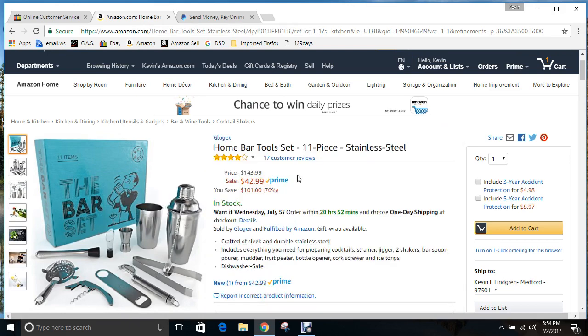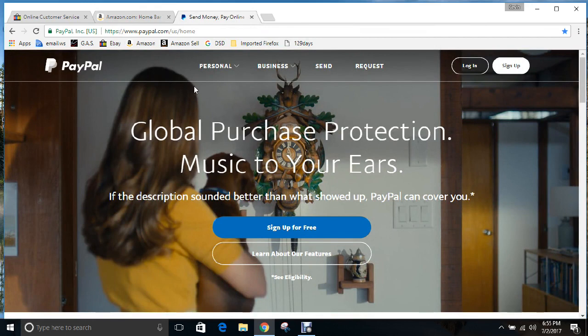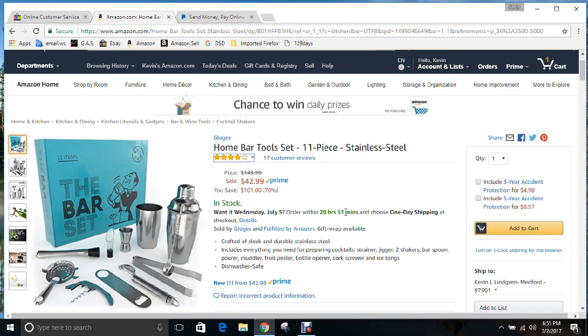Once you get that debit card, let's say you listed this bar tool set over on eBay and it's $42.99 — let's say you listed it for $65 and sold one. Your customer is going to send that $65 to your PayPal. PayPal will notify you that you made a sale and your money is in your account, however there is a hold until you have shipped it.